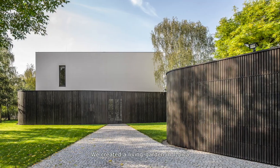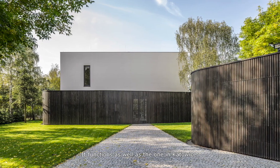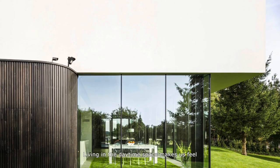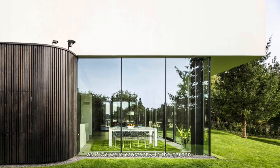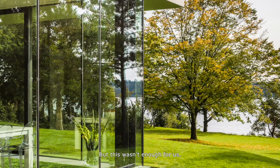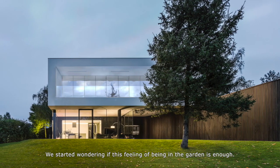We created a living garden in Izbica, which is based on the same principle. It functions as well as the one in Katowice. Living in the daytime space makes us feel as if we were constantly in the garden. But this wasn't enough for us — we started wondering if this feeling of being in the garden was sufficient.